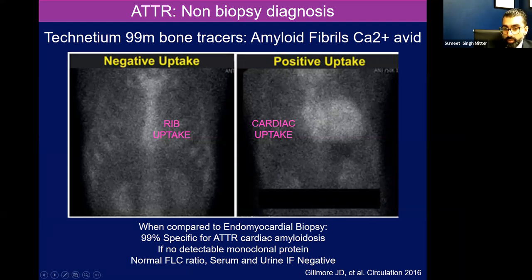That's because the AL fibers can weakly bind calcium, so sometimes you can get a false positive. There was actually a recent series from Europe suggesting it may be even more specific. So you have to be very, very strict about that hematologic workup to rule out light chain disease.